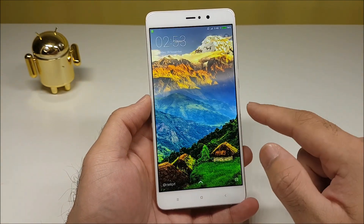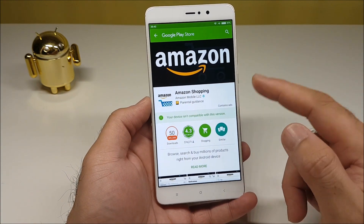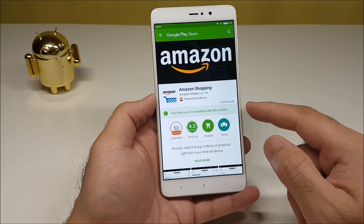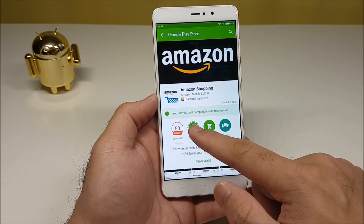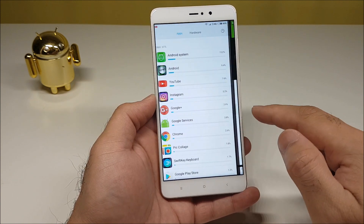One thing to note: Amazon UK is not compatible for some reason. Looking at the Xiaomi Mi 5s Plus in the UK, the Amazon UK app says the device isn't compatible with this version.